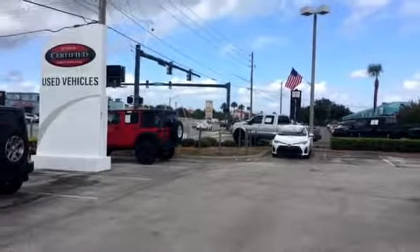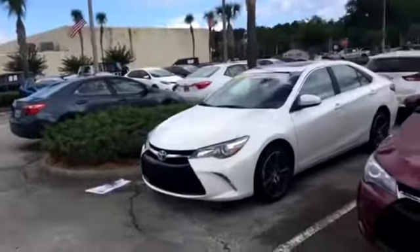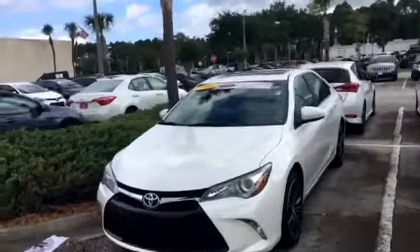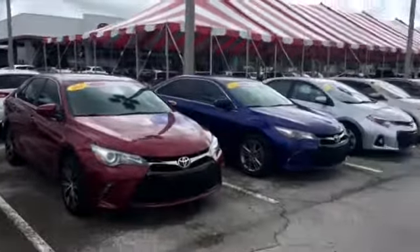Hello, this is Jake here at Arlington Toyota. I just want to take the time and make this short video for you. I want to kind of walk through our parking lot and show you what we have available for our certified pre-owned Toyota Camrys.